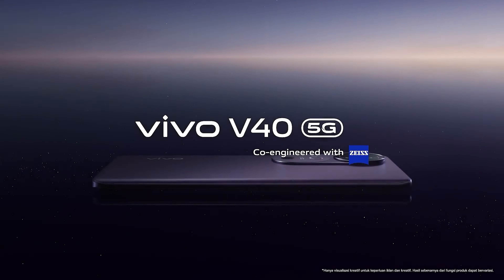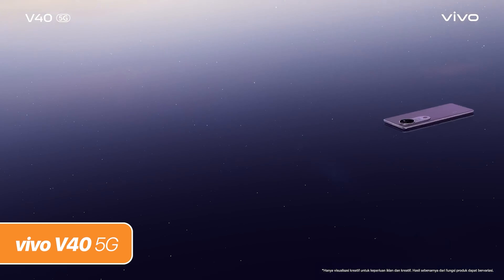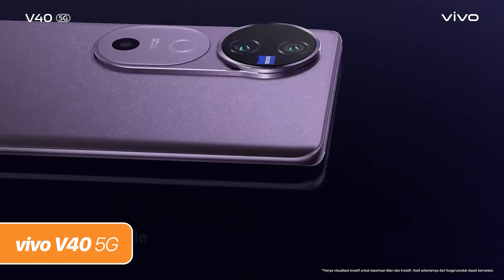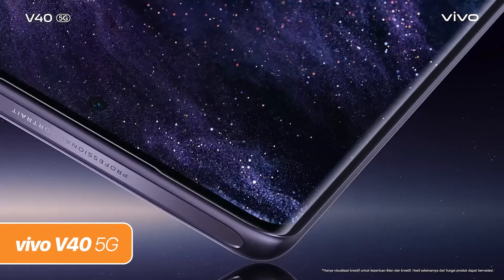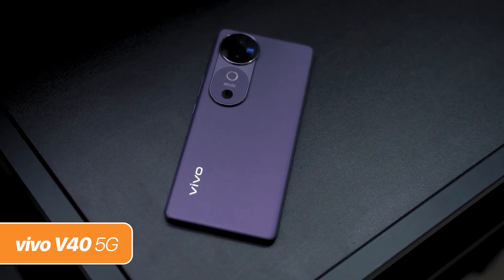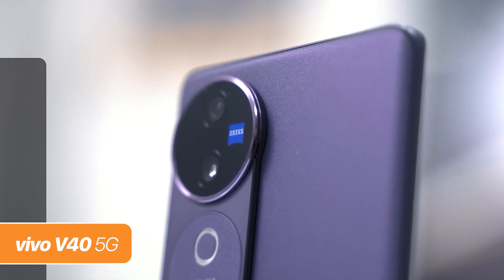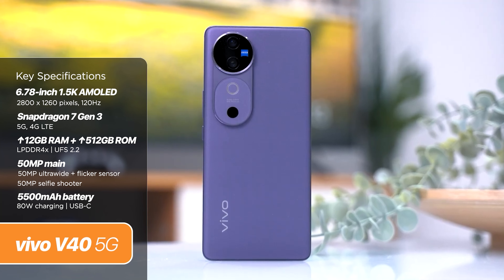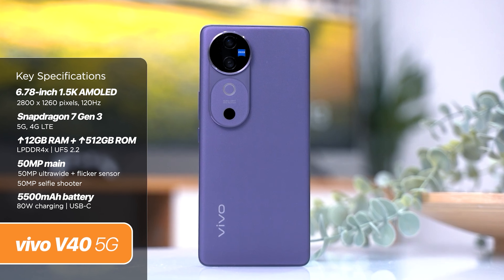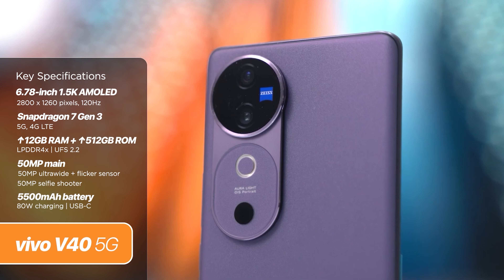Next, we have the Vivo V40 5G, which is finally rocking the Zeiss cameras. This is the phone's biggest upgrade from last year, when the Zeiss cameras were only featured on the V30 Pro model — the standard V30 did not get the Zeiss cameras, and now it's here. It's got an updated design as well, and like before, you still have the brand's signature Aura Light, and it is indeed much brighter and a lot smarter than before. There's a dual rear camera setup, headlined by a 50-megapixel main shooter with OIS and another 50-megapixel for wide-angle shots. The third ring that you see below the Aura Light is a flicker sensor — it's not a front camera.